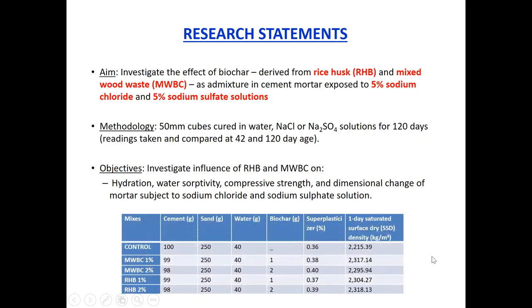Here you can see our mix composition. The cement content of the control is gradually decreased as we put in an equivalent mass of biochar into the mixture. What we find interesting is that the more biochar we add, the higher the saturated surface dry density, which tells us that the pores on the biochar really contribute to densification of the matrix as a result of absorption and temporary storage of free water in the matrix.